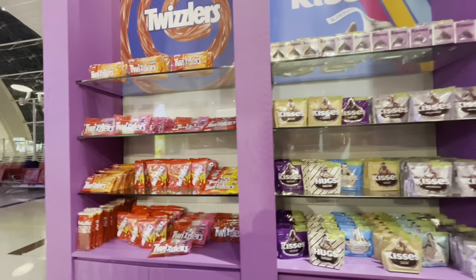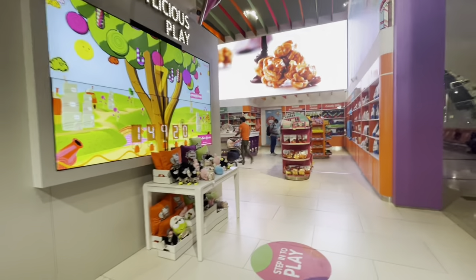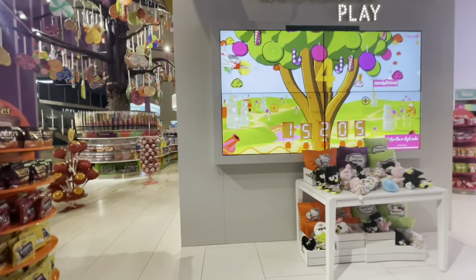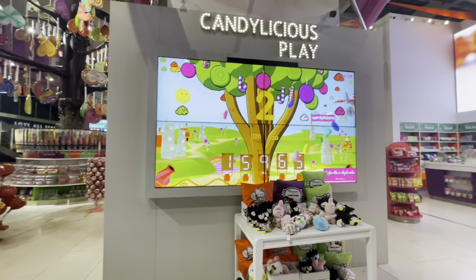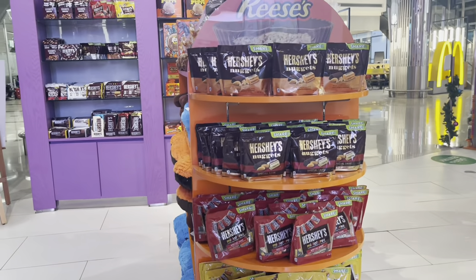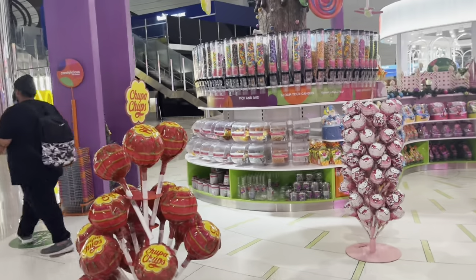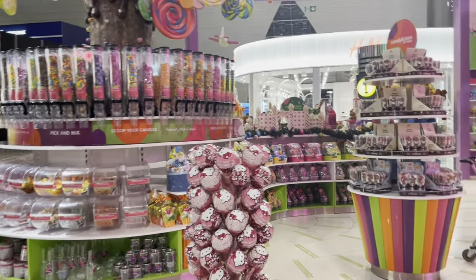So there's Kisses and then there's Twizzlers. As we go along, I'm going to be telling you. And then there's this Candylicious Play Store — I guess little kids can play. I don't know if it's available to play or not; I didn't see any kid over there. And again, Hershey's — we love Hershey's. And then there's really, really big lollipops.